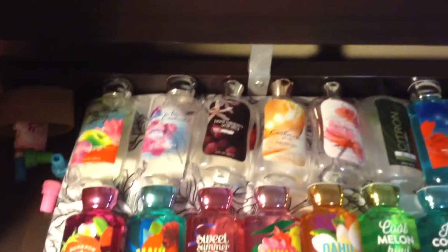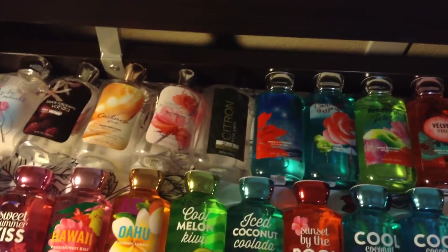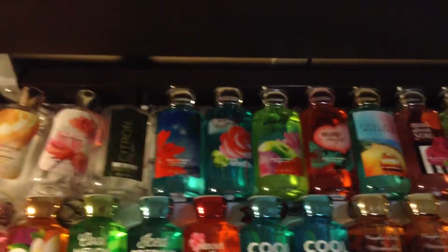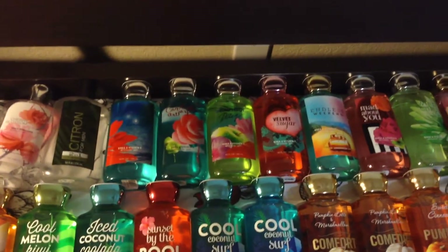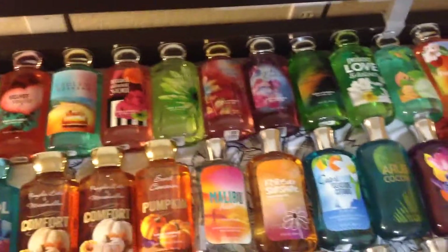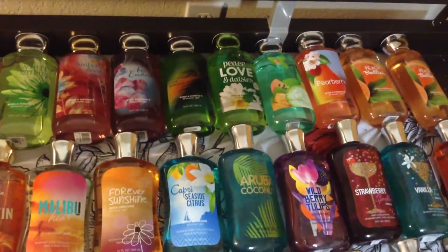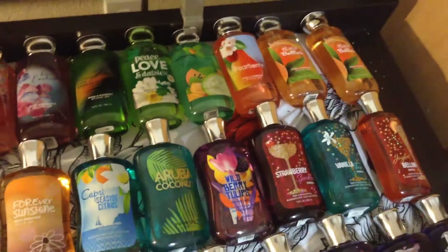I have Beautiful Day, Bee Enchanted, Black Raspberry Vanilla, Cashmere Glow, Cherry Blossom, Citron for Men — and that's a 2-in-1 shower gel and shampoo — Pure Paradise, Carried Away, Beautiful Day, Velvet Sugar, Endless Weekend, Mad About You, White Citrus, Amber Blush, Bee Enchanted, Coconut Lime Breeze, Peace Love and Daisies, Cucumber Melon, Pear Berry, and 2 Peach Bellinis.